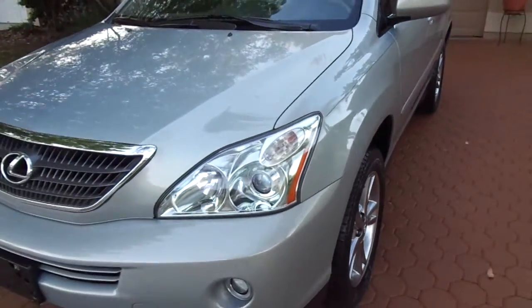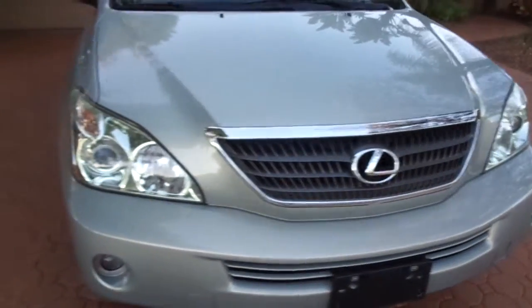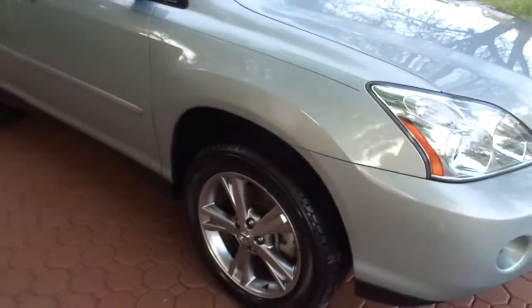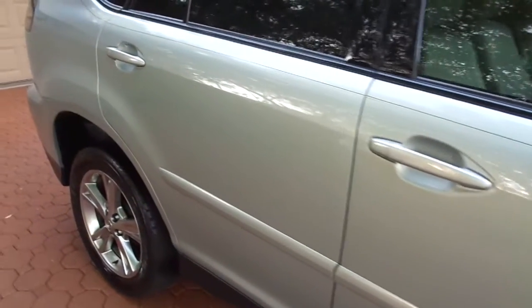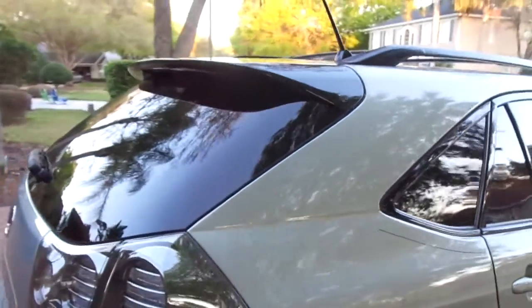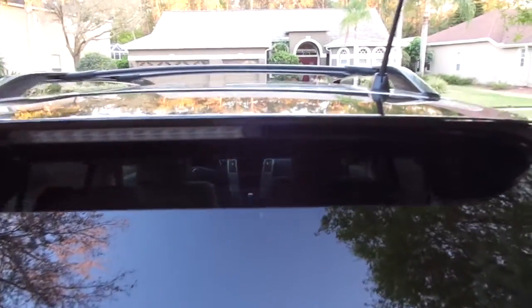The front tires are almost new. I've got all the service records from day one. It was bought brand new right here at Lexus of Clearwater — now of course it's Lexus of Tampa Bay — but it was bought right here in Clearwater, Florida, brand new. It was sold there as a pre-owned vehicle. It's only had two Florida owners its whole life, and it was traded in at Canon Cadillac and Subaru over in Lakeland, Florida, which is in the center of the state.